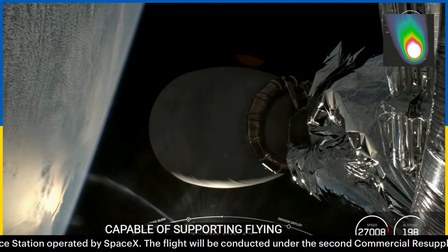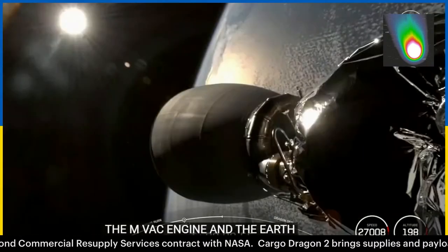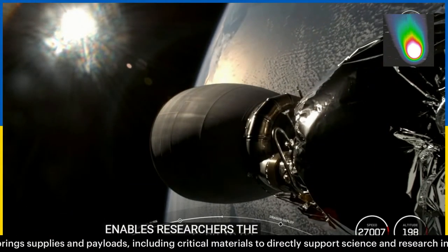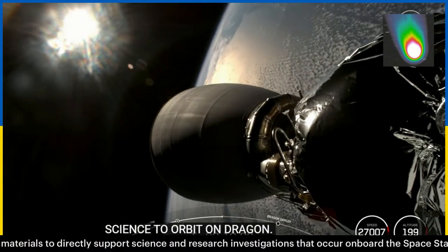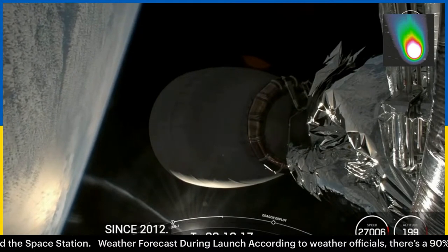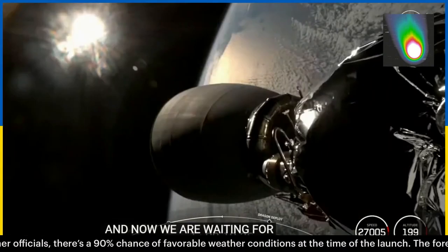We can see really cool views of the MVAC engine and the Earth in the background from the second stage. In addition to flying cargo to support crew on board the space station, SpaceX also enables researchers the opportunity to fly critical science to orbit on Dragon, which has carried over 1,000 research experiments to and from low Earth orbit and the International Space Station since 2012. Enabling research in space paves the way for us to explore beyond Earth and make life multi-planetary.